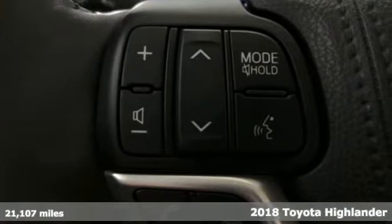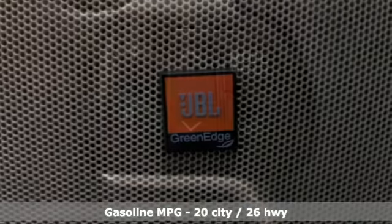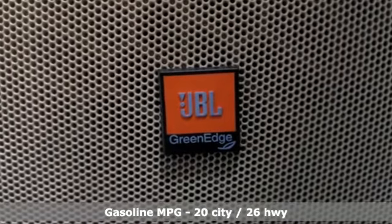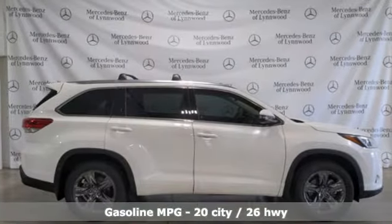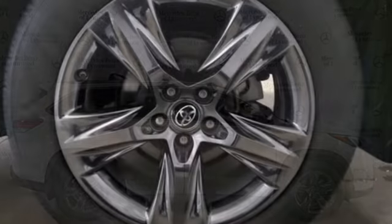It comes with all the amenities you need: V6 engine, dual zone climate control, integrated navigation system with voice activation, auto dimming rear view mirror, and driver memory seats.